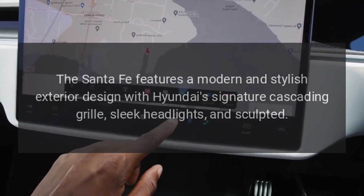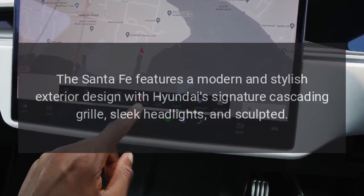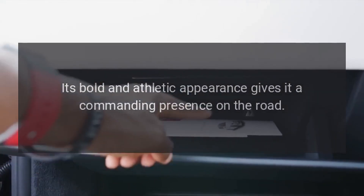Design. The Santa Fe features a modern and stylish exterior design with Hyundai's signature cascading grille, sleek headlights, and sculpted body. Its bold and athletic appearance gives it a commanding presence on the road.